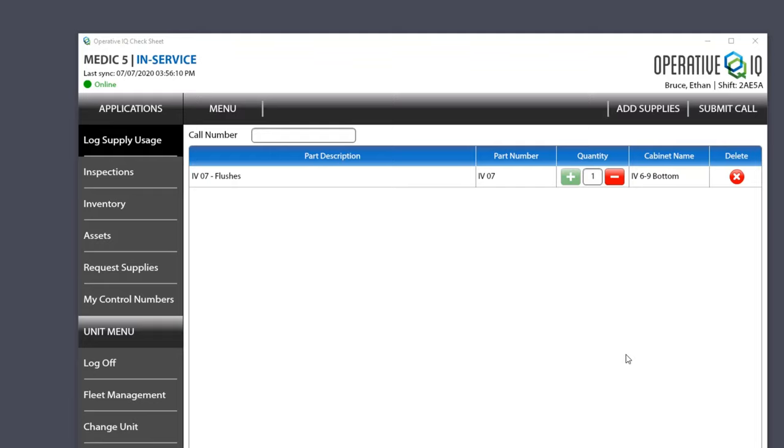The last thing to mention is that there's another video that talks about using the scanner for transferring kits from master supply onto the ambulance and from the ambulance back into master supply. You have to do both: log supply usage here for the kits, and transfer from master supply out to the ambulance — and from the ambulance back into the master supply room.